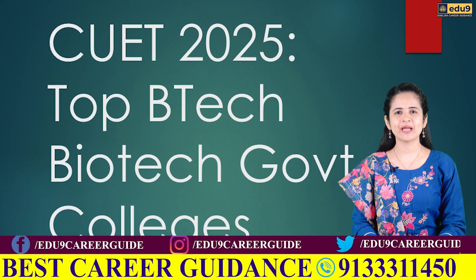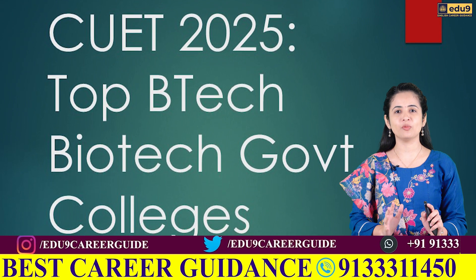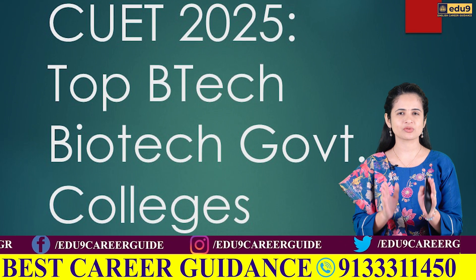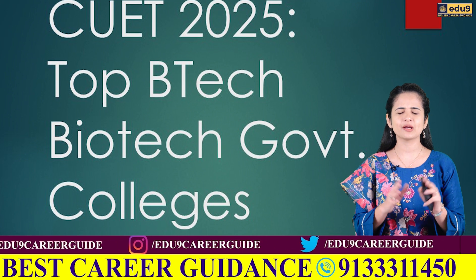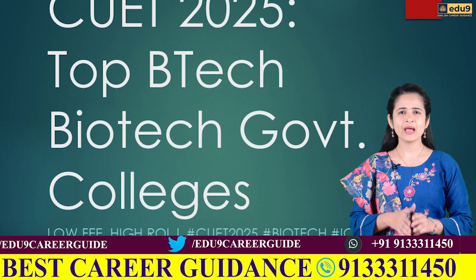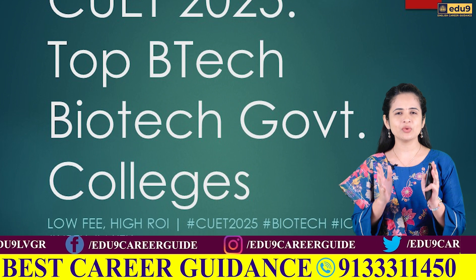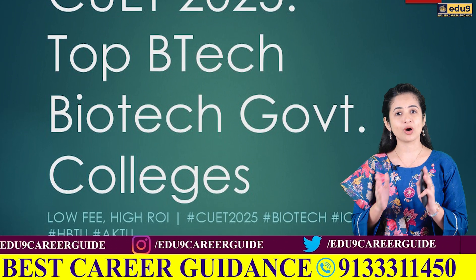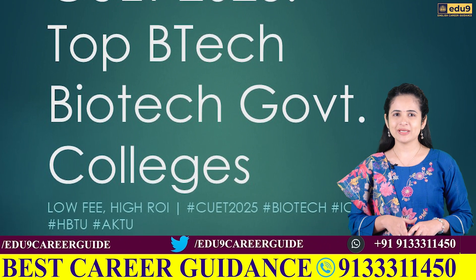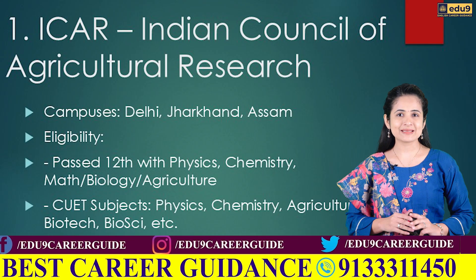Hello friends, welcome back to Edu9 English. My name is Prem Sirvi, and today I am going to tell you about the top government colleges where you can study B.Tech in Biotechnology through the CUET 2025 exam. Many students are confused about whether government colleges offer B.Tech Biotech through CUET and what the fee structure and placement records are like. In this video we will explore everything from college names to eligibility, subject combination, fee details, and packages. So let's start without any delay.